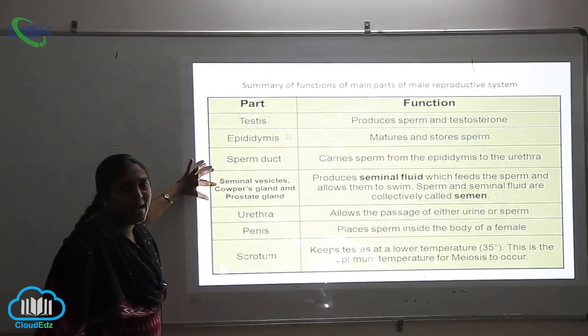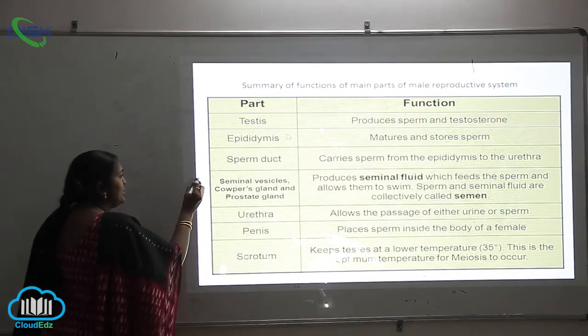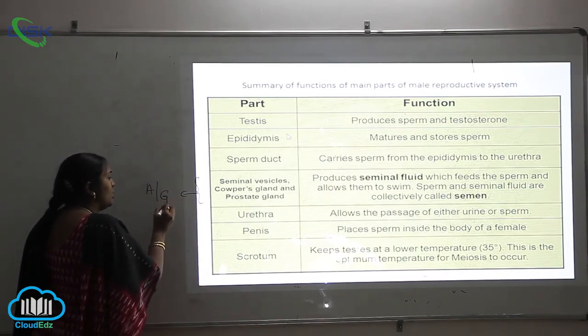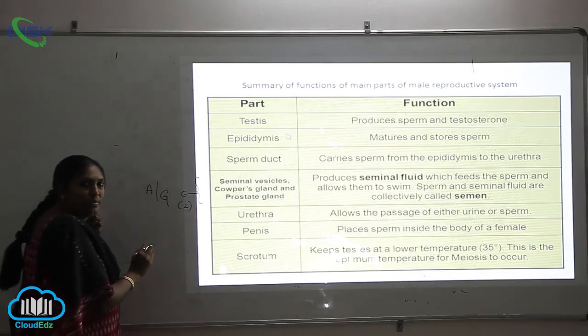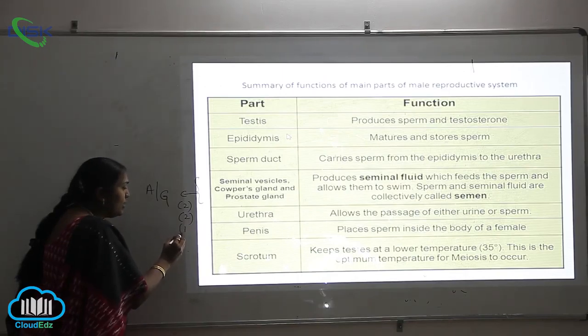Corpus glands and prostate glands — what are these three? These three are the accessory glands. The seminal vesicles are two in number, corpus glands are two in number, and the prostate gland is only one.